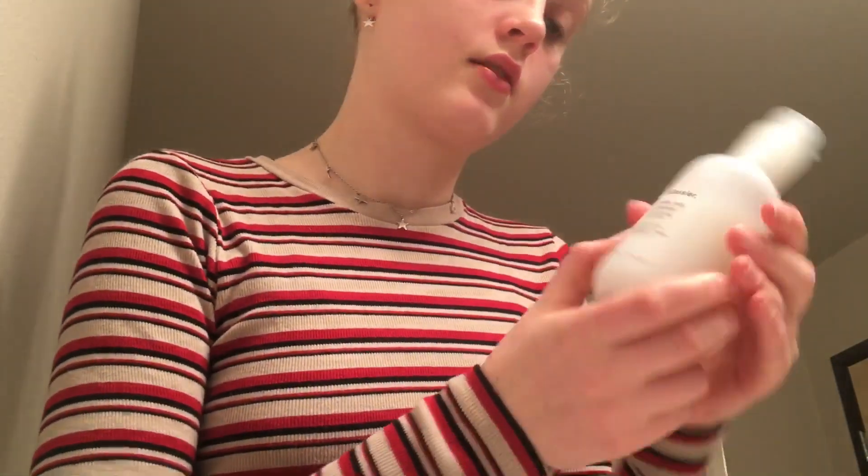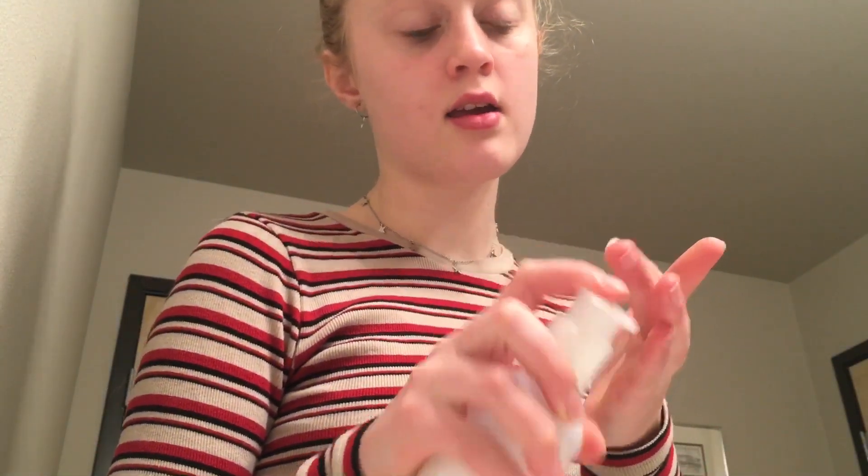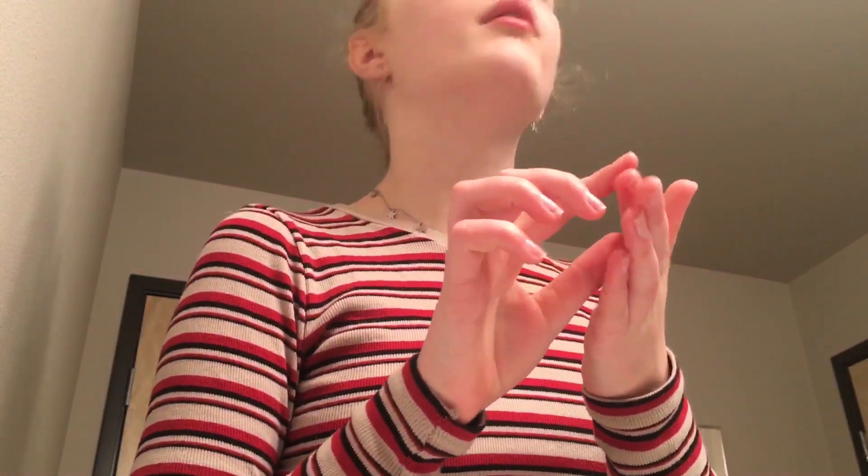I'm determined and this has to go up tomorrow. First thing I do is I take either the Milky Jelly Cleanser or the Bliss Makeup Melt and I put this on my face dry to melt and take off makeup, then I wet my hands and use it to take off the cleanser.